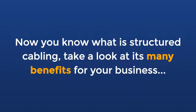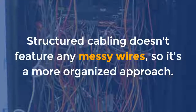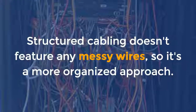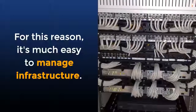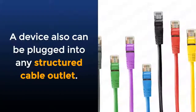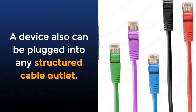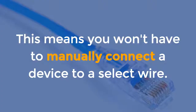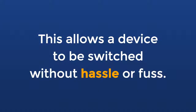Now you know what structured cabling is — take a look at its many benefits for your business. Business simplicity: structured cabling doesn't feature any messy wires, so it's a more organized approach. For this reason, it's much easier to manage infrastructure. A device can also be plugged into any structured cable outlet, meaning you won't have to manually connect the device to a select wire. This allows the device to be switched without hassle or fuss.